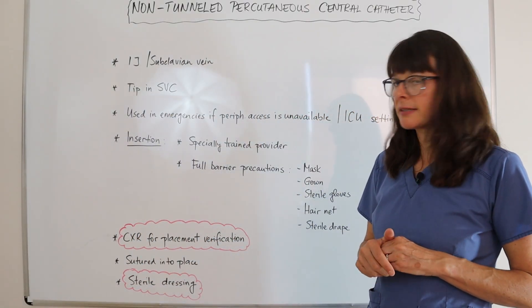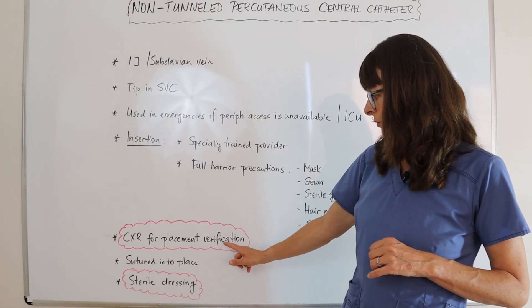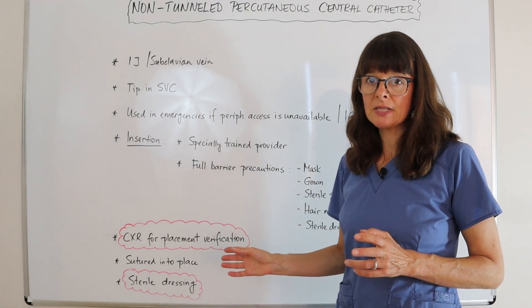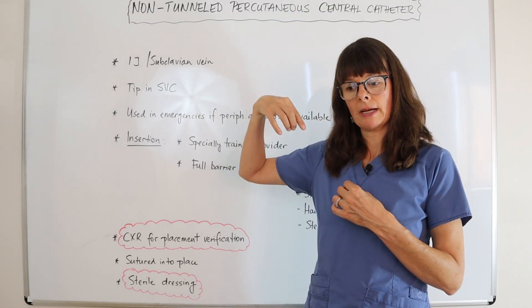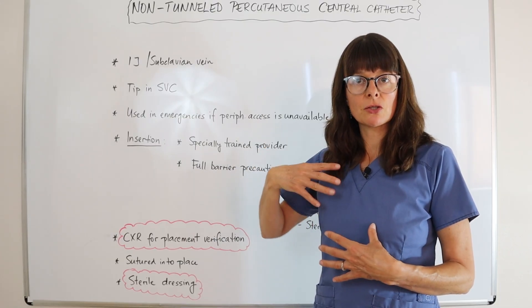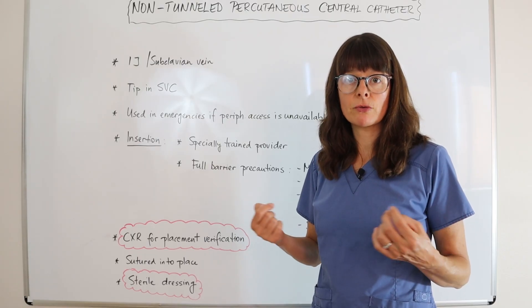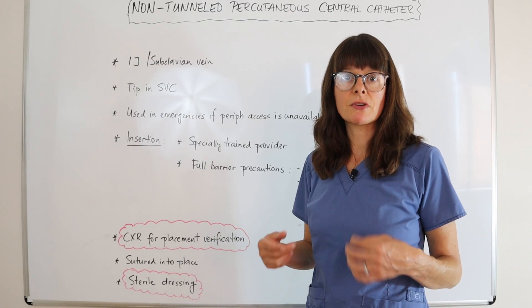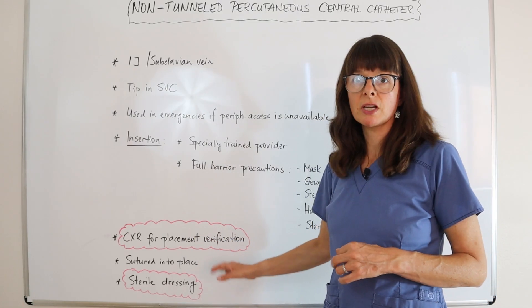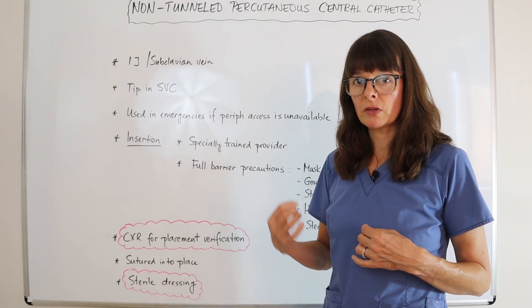Once that central catheter is inserted, a chest X-ray is taken for placement verification to make sure it's in the right spot. Because the insertion is in the neck or chest and the central line is quite large — and the area is so close to the patient's lungs — one adverse reaction can be a pneumothorax. So the chest X-ray confirms placement and rules out pneumothorax.